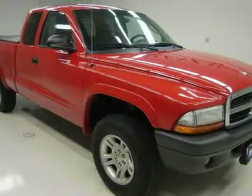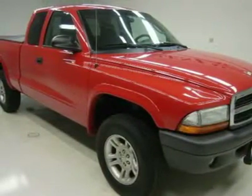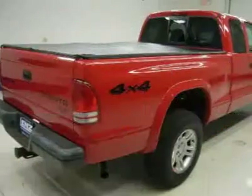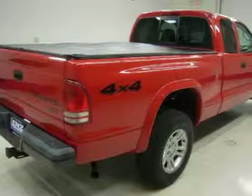Towing package with receiver hitch and wiring, soft tonneau cover, 3.92 gears, bedrug.